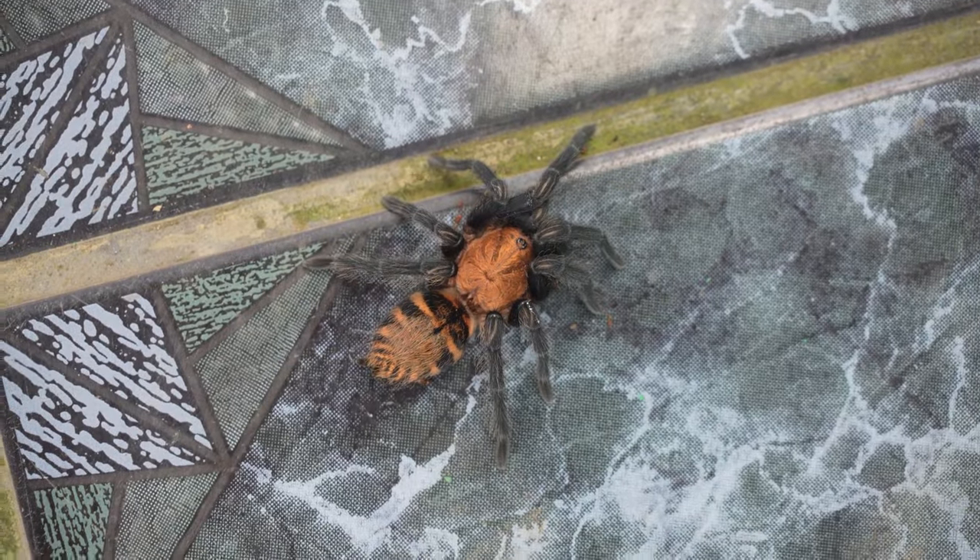I'm about to show you a spider — if you don't like spiders, close your eyes for a few seconds. Check this out: there's a tarantula just chilling outside the house.